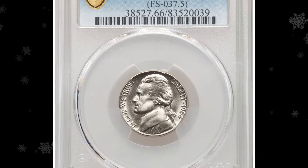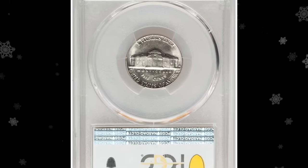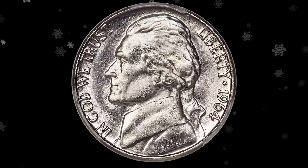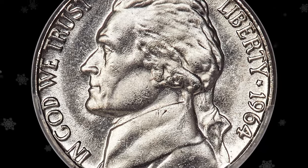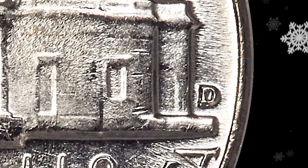The 1964-D Jefferson nickel with repunched mint mark D over D: the repunching is clear with a loop but may escape detection by the unaided eye. Each side is brilliant and satiny, with slight reflectivity discerned in the fields. A few tiny marks are not bothersome. Although the steps of Monticello exhibit typical softness, this coin is otherwise well struck and pleasing. It sold for $19,800.